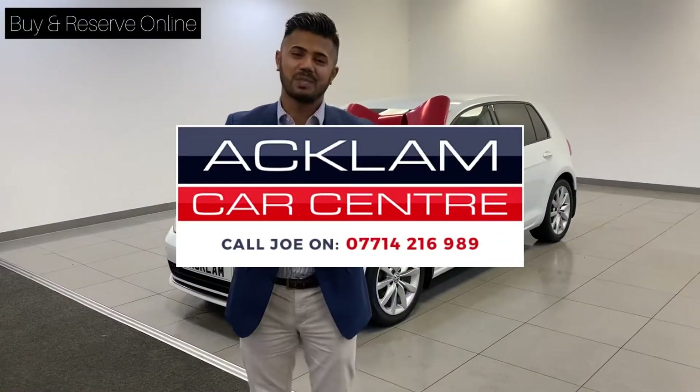In white with the upgraded wheels and the extras — my name's Joe, thanks for watching, bye bye.